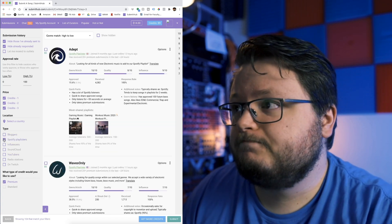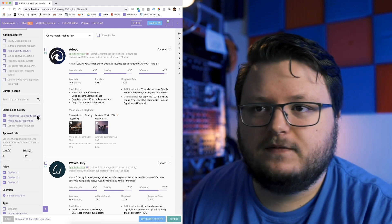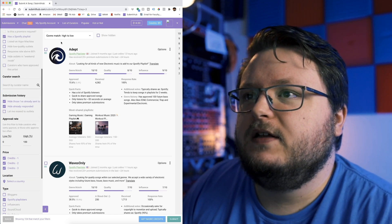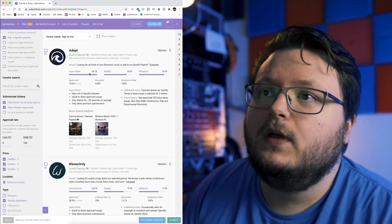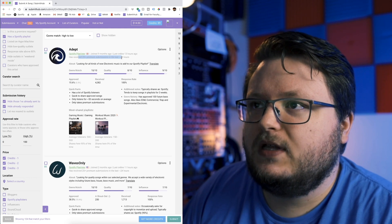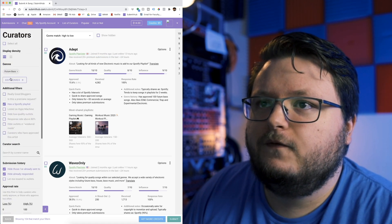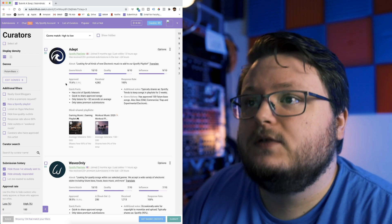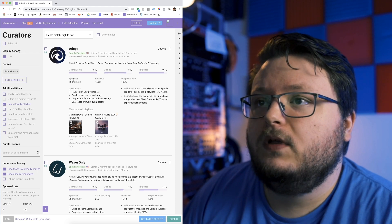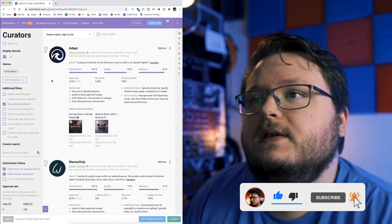Let's assume you want Spotify since a lot of people care about that. I'll choose 'has a Spotify playlist' and hide people I've already sent to. You'll see each curator's name, their main platform, roughly how many submissions they've received, genre match quality, and influence. Genre match is specific to your genre — here, future bass — so this means they're a good person to send to. You can also see their approval rate specific to your genre, so you know your statistical chances of being accepted.